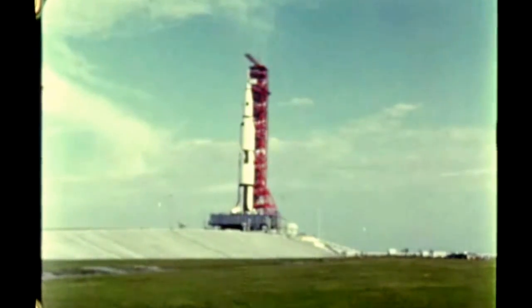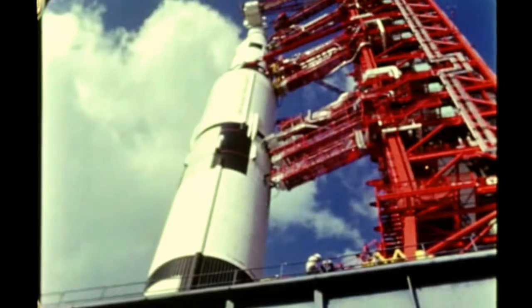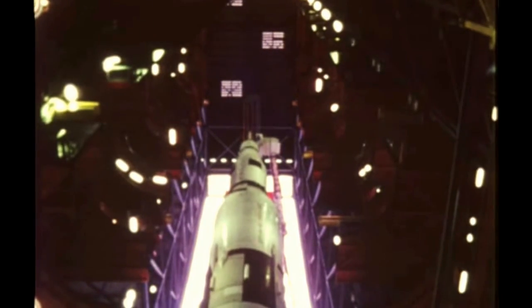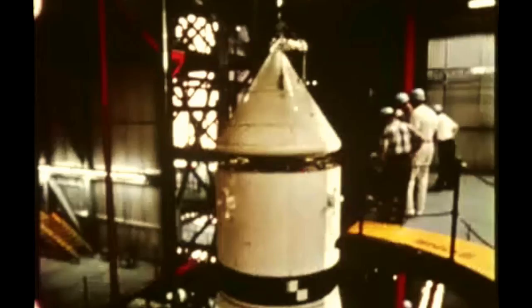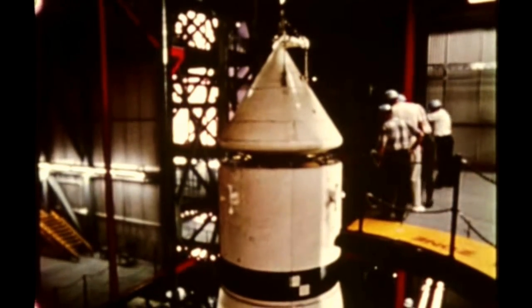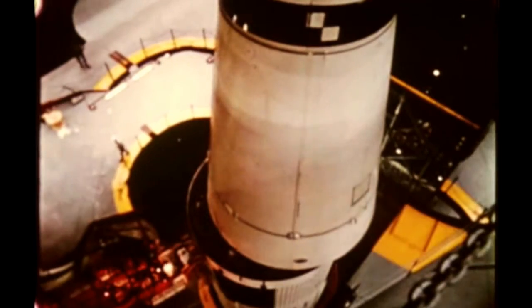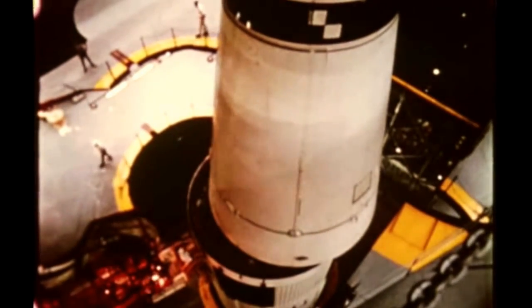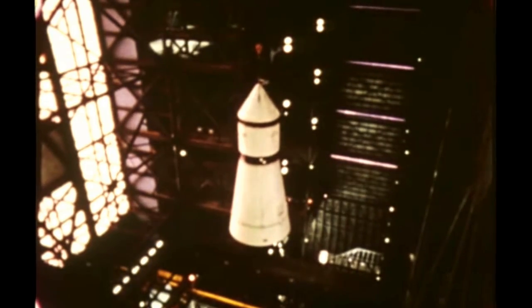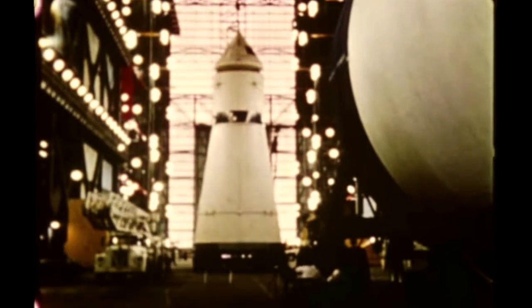Upon completion of tanking tests, the facilities checkout vehicle, mounted on Mobile Launcher 1, was transferred back into the VAB on October 14th to be de-erected. The Apollo spacecraft and instrument unit were de-erected on October 15th. The Apollo command and service modules were shipped to MSFC for use in the dynamic test program. The IU will remain at KSC for use in Pad B checkout scheduled to begin in July.